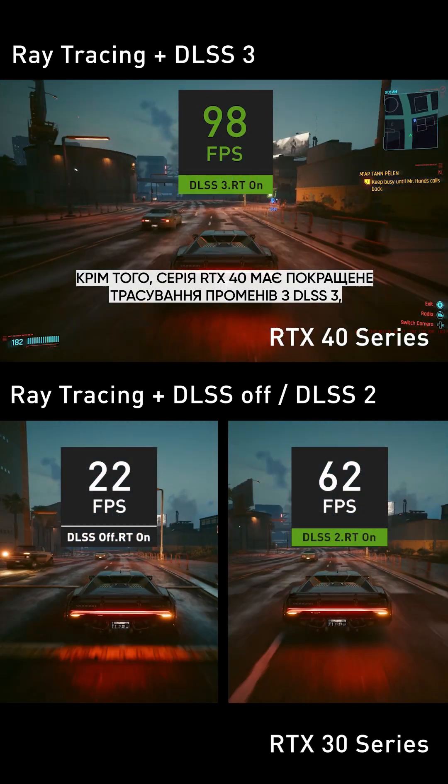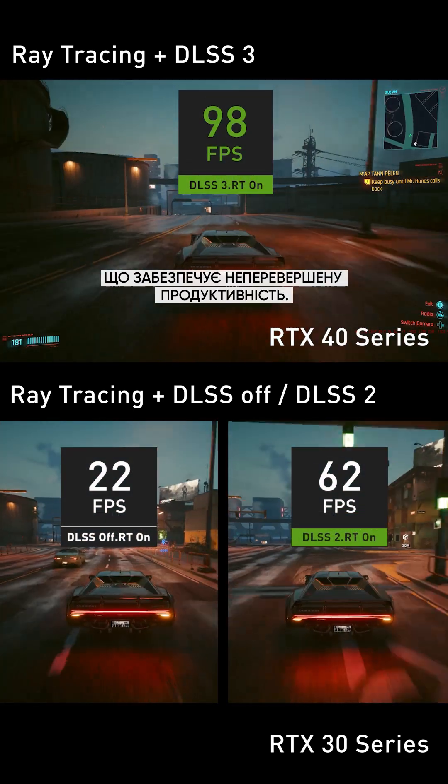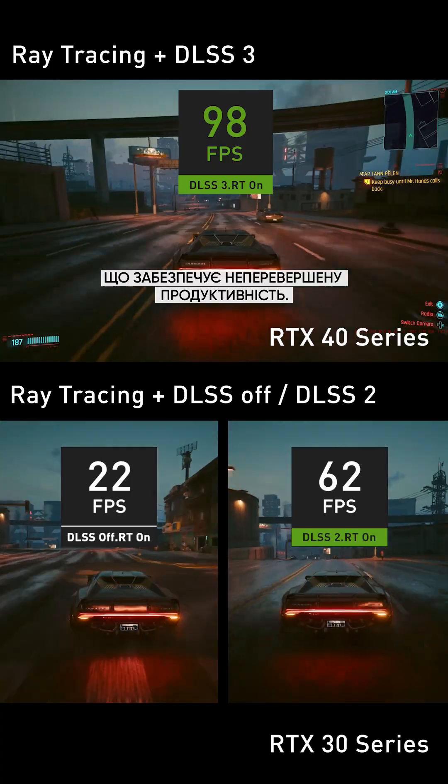Furthermore, the RTX 40 series has better ray tracing with DLSS 3, delivering outstanding performance in DLSS 3 games.